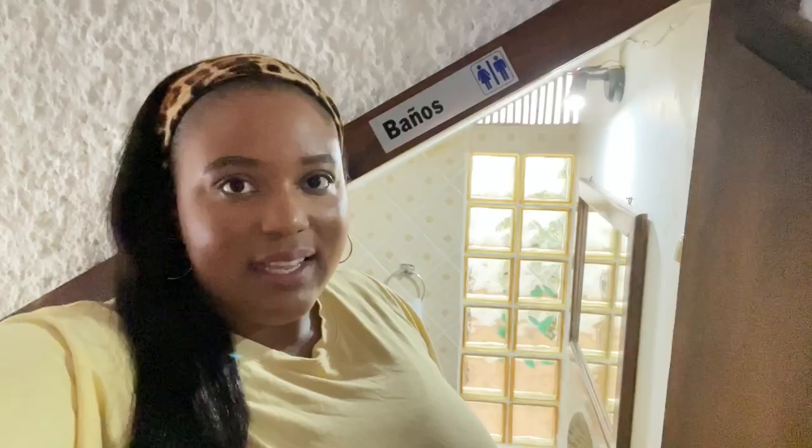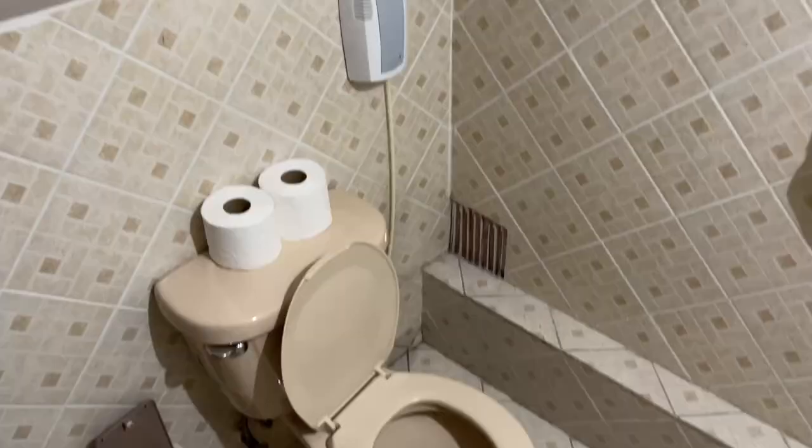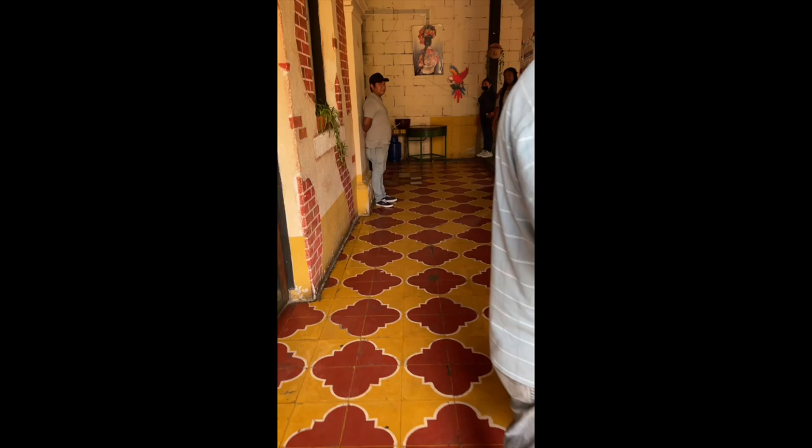You cannot put paper down the toilet bowl. You have to put your toilet paper in the little garbage bin next to the toilet. I've seen this at restaurants and at my Airbnb. Even this higher-end Airbnb has this situation, so I'm assuming most Airbnbs will be the same.